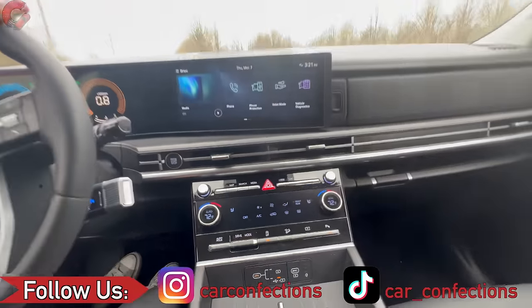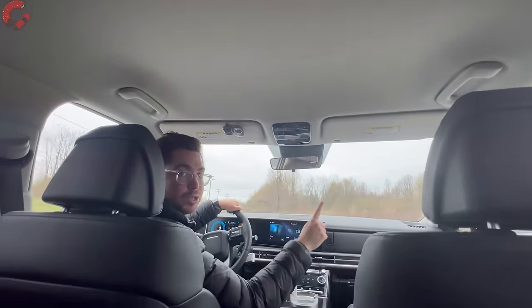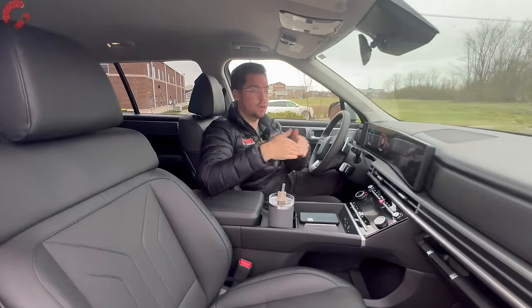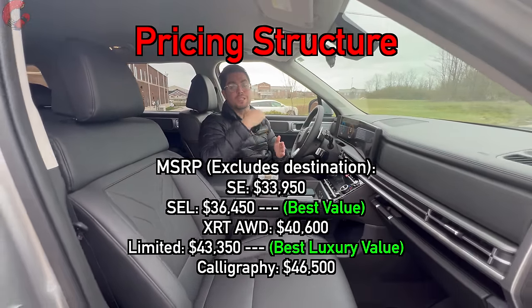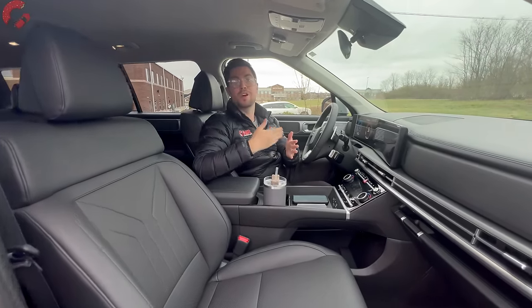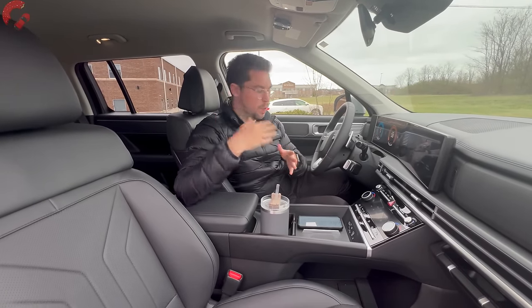As for a moonroof, this SEL does not have one. The XRT gets a conventional style moonroof, and the Limited and Calligraphy get a dual pane setup. In conclusion, we think the SEL is the best value — it slots in around $6,900 cheaper than the Limited for equivalent all-wheel drive trim levels. If you want fancy features like a moonroof and ventilated seats, we'd recommend the Limited, which gives you about 95% of what the Calligraphy offers and rings in around $3,000 less. Get the Calligraphy if you want the most features.